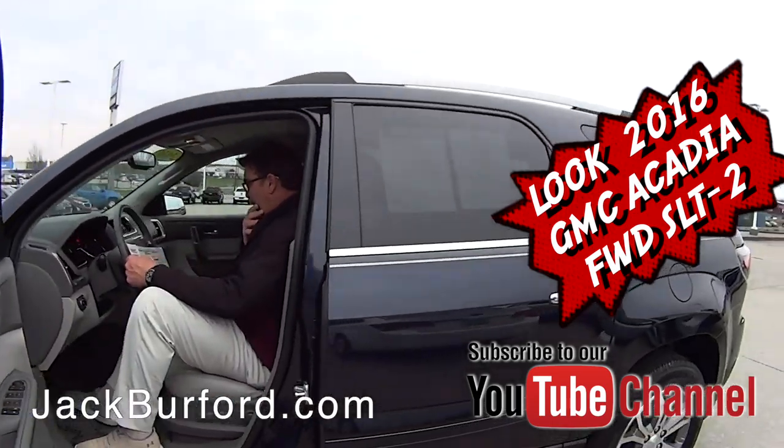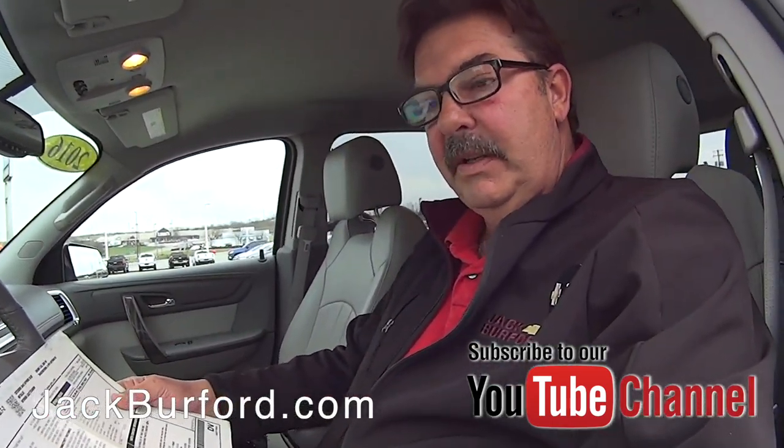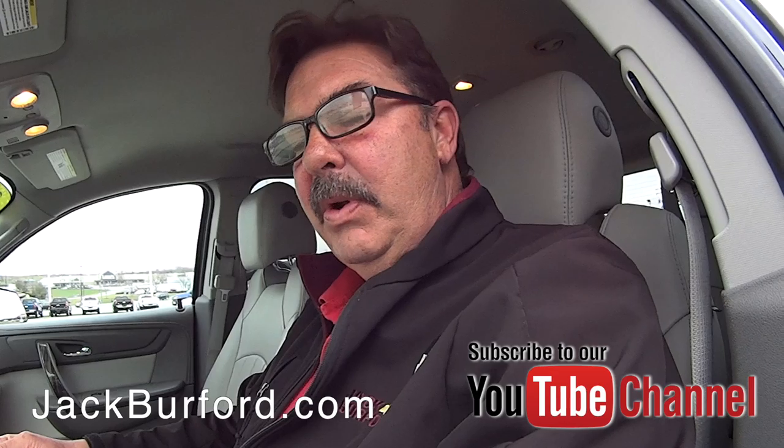Greg, I do believe this is a GMC Acadia — tell us about it. It is, yeah. We just got this in yesterday. It's a one-owner, just off a three-year lease. Got it in yesterday and ran it through the shop — it checked out great.